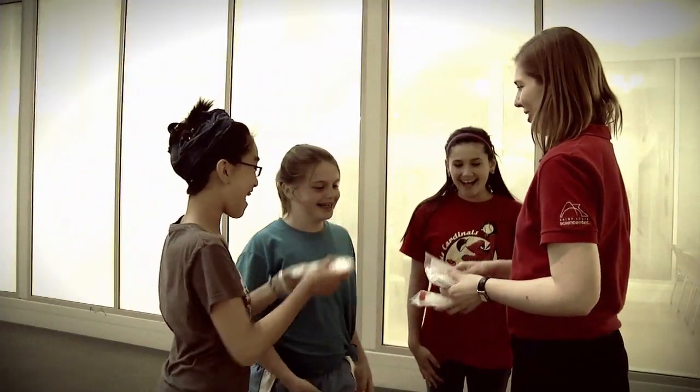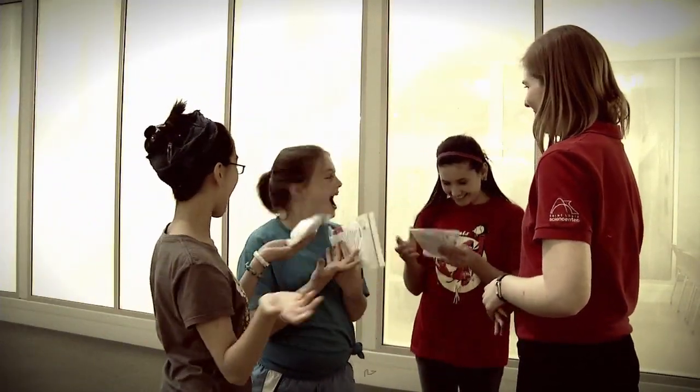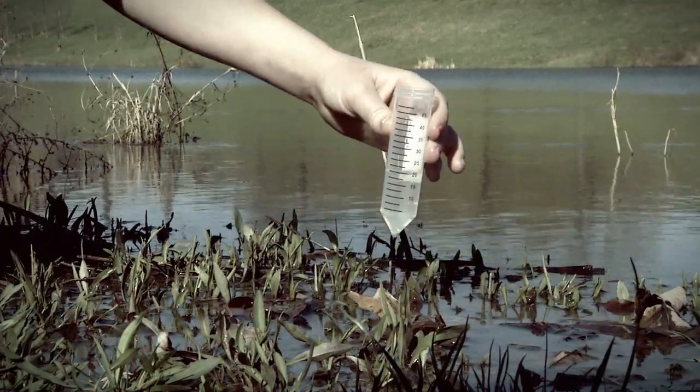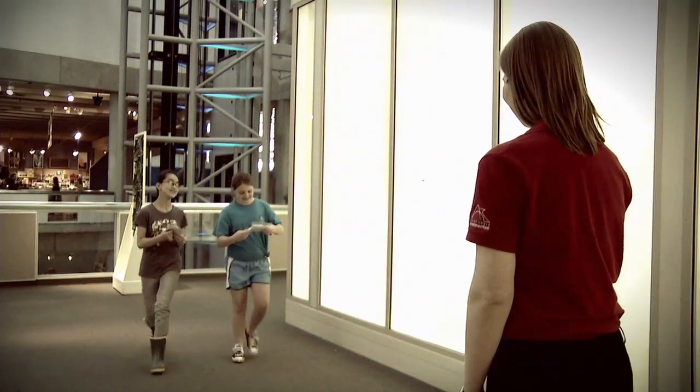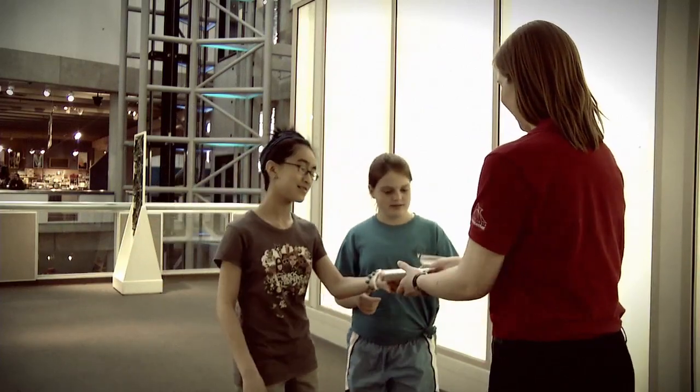So, to recap: first you must get a kit from the St. Louis Science Center, collect at least 20 milliliters of algae-filled water, fill out your algae data sheet, and bring your kit back to the Science Center no more than three days after collecting the sample.